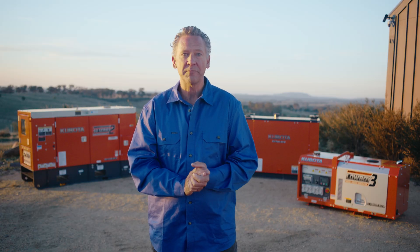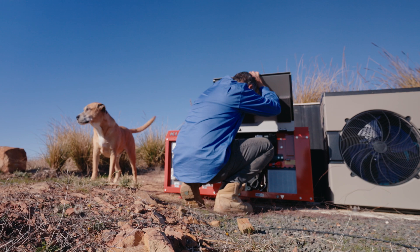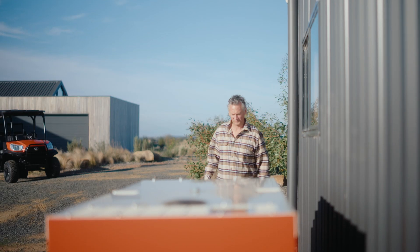When it comes to choosing the right generator, here are some important things you should consider: what you're planning to power, how long you need to power it, and the noise levels. Kubota's range of generators are perfect for your property. Let me show you why.